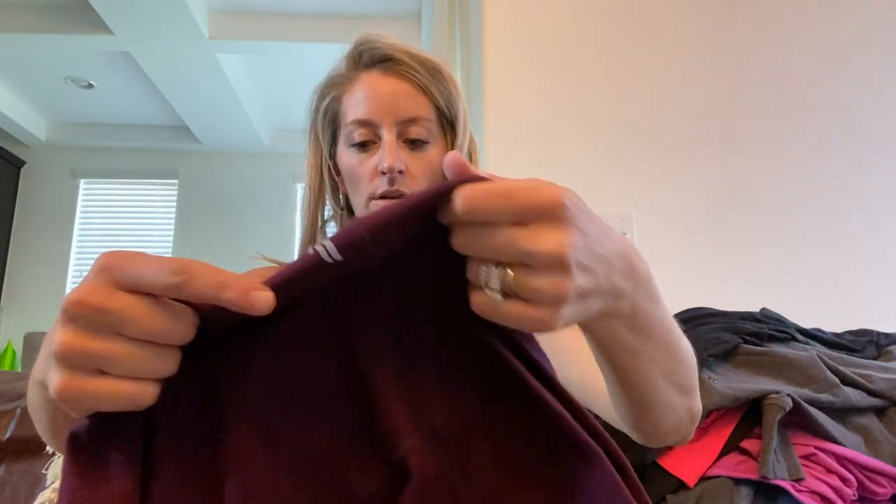Another pair of Fabletics — this is the newer logo, so I've been trying to only pick up that one. I thought these were really pretty with the color block style and they are high-rise, size medium.